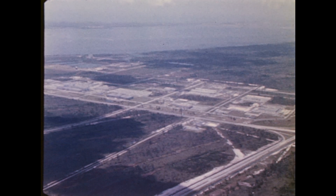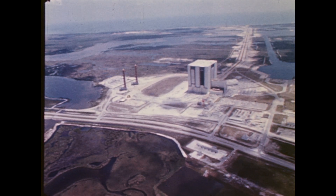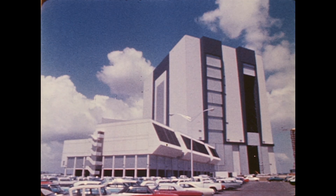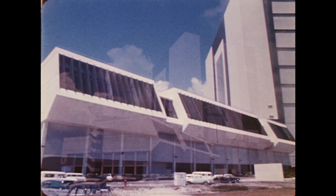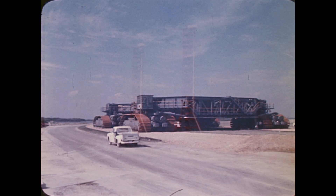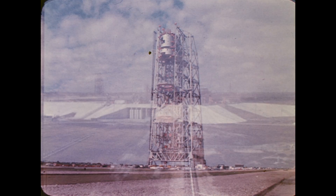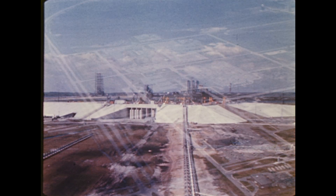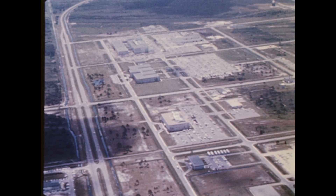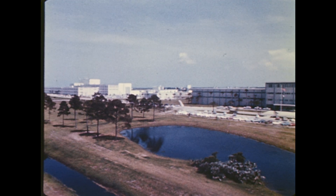The spaceport is located on Merritt Island, just across the Banana River from Cape Kennedy. The size of the facilities and equipment dominates the space center. These include the 52-story vehicle assembly building, the launch control center, the mobile launchers, the transporter, the mobile service structure, and the launch pads. Five miles to the south is the industrial area, where a majority of the spaceport's 20,000-man government industry team carry on the numerous activities involved in launching NASA spacecraft.